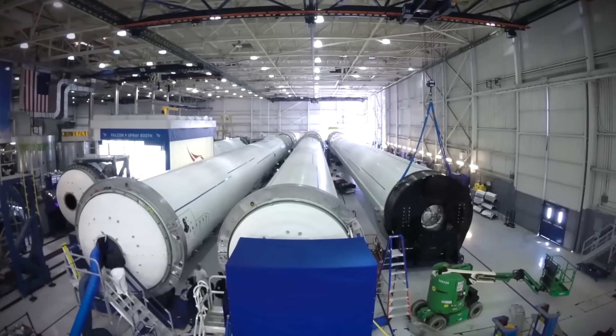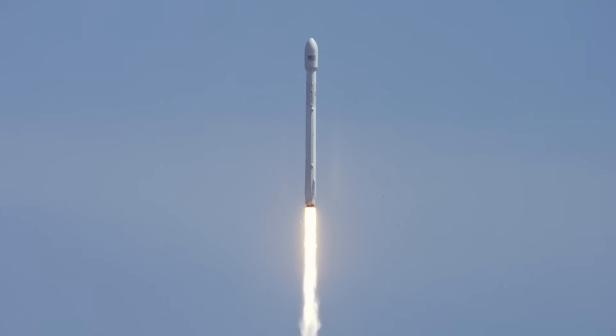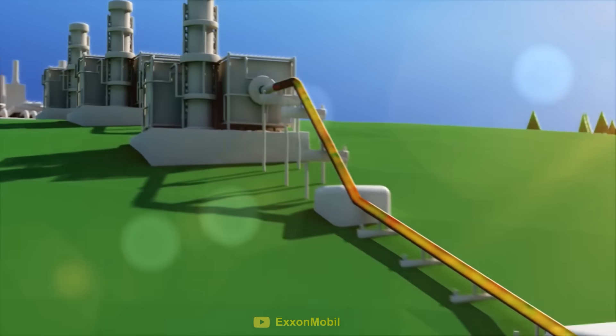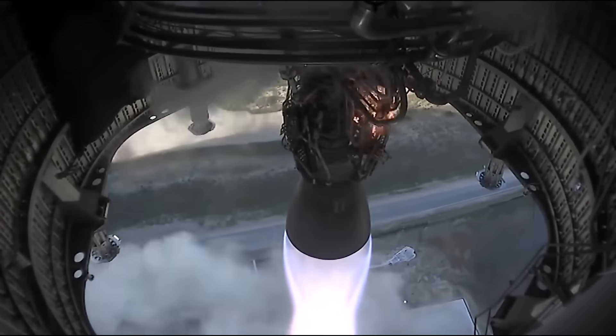Once a rocket becomes reusable, the cost of actually launching the rocket becomes far more important, and one of the largest costs involved in launching a rocket is the fuel. In this video, we're going to look at the incredible logistics of getting rocket fuel all the way from the ground and into a SpaceX rocket.